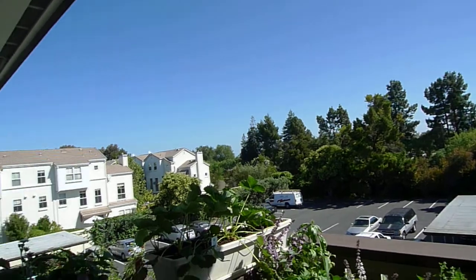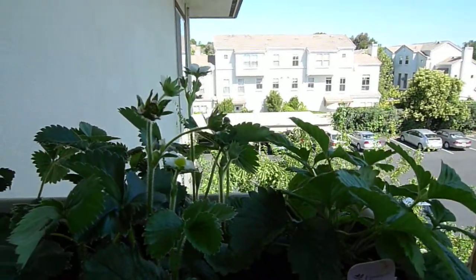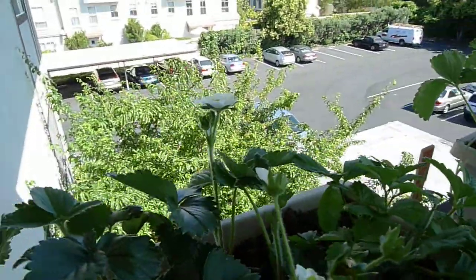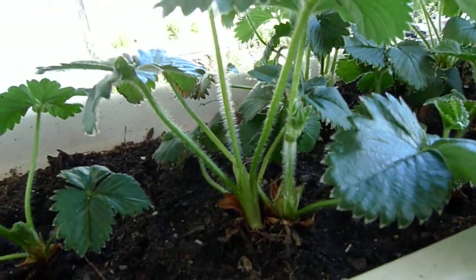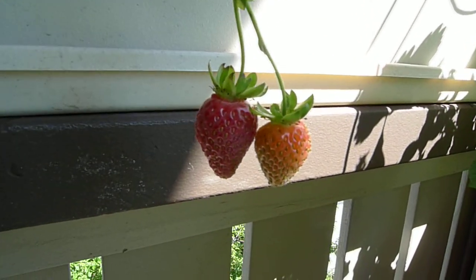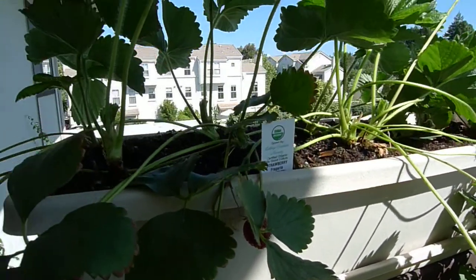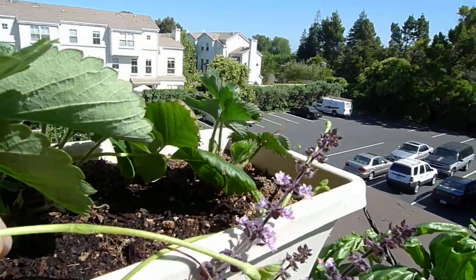We have strawberry flowers coming up, so we can have some more strawberries later on in summer. Here's the flower — see the white flowers on the strawberry — and there are some more flower buds coming up. There are also some strawberries getting ready for ripening; just a few more days to give them time to ripen, otherwise they'll be sour.